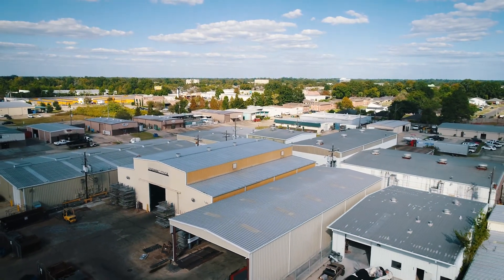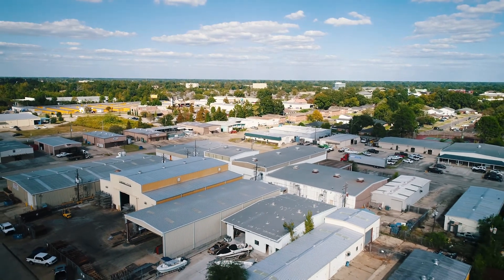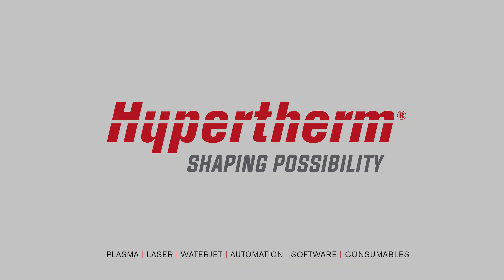Really, I can't say enough about those guys for how they really understand WaterJet.